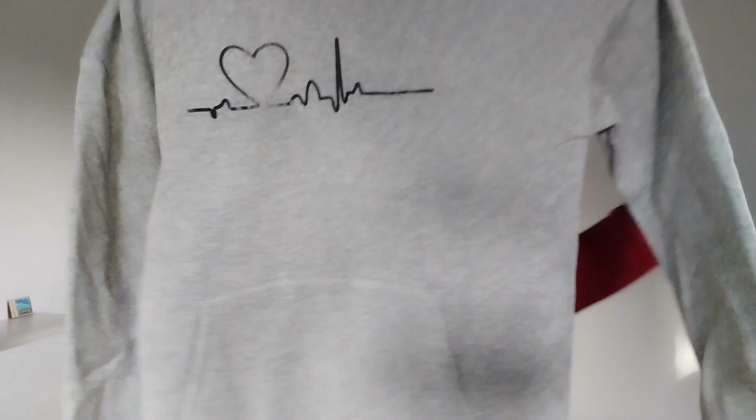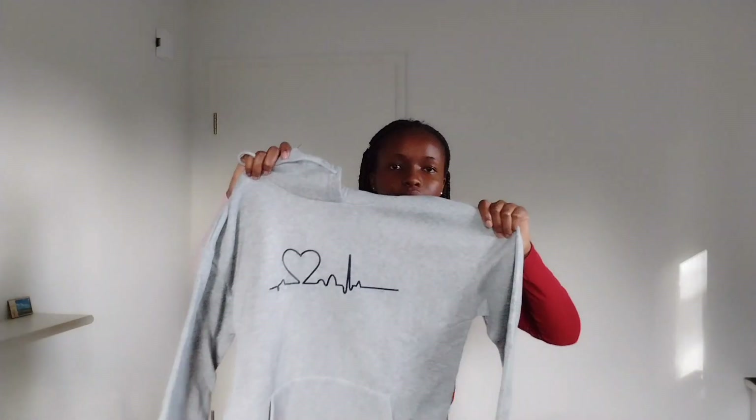I also bought this hoodie. It was the smallest size, but it's still not heavy — it's the material inside.